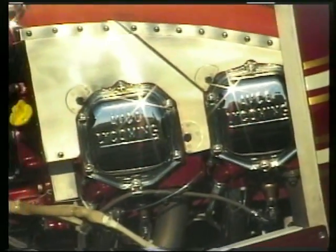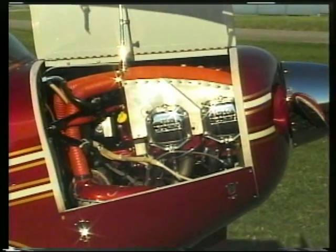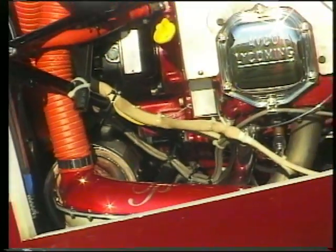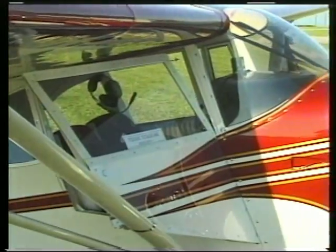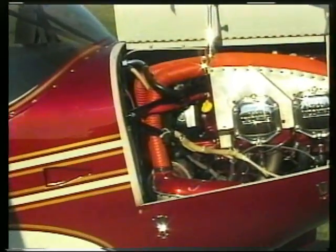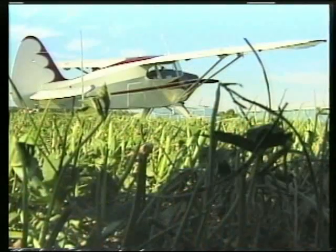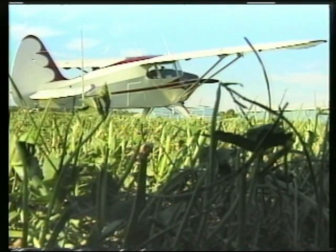What engine do you have in it? I have a Lycoming O-320, 160 horsepower — it came with a Lycoming 135 horsepower, and that extra power helps your speed a whole bunch. Most people don't know that Lycoming engines are a lot like Volkswagen engines — horizontally opposed with rocker boxes and push rod tubes. It's basically a sophisticated Volkswagen engine.